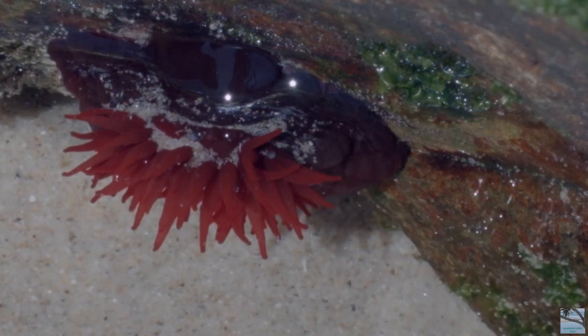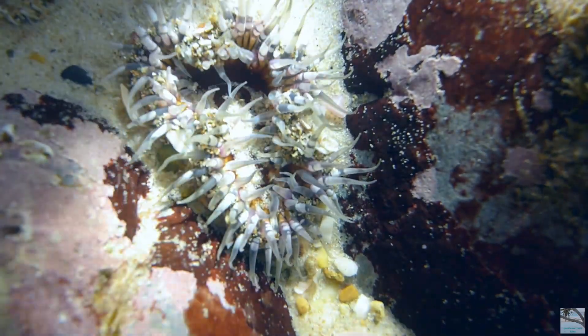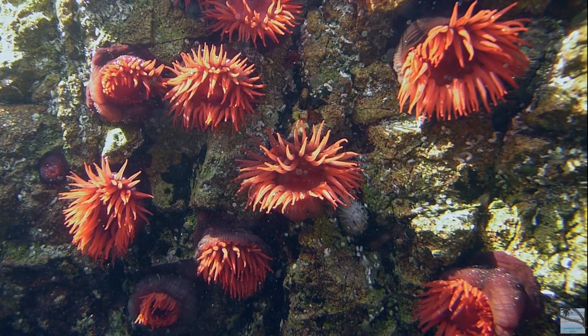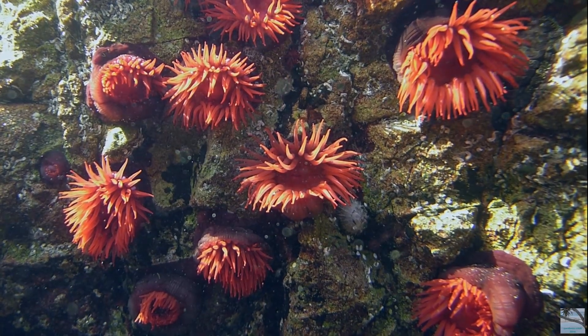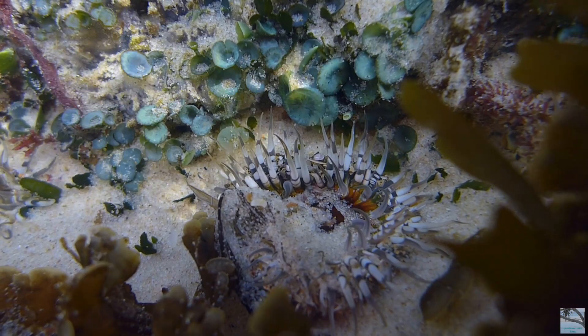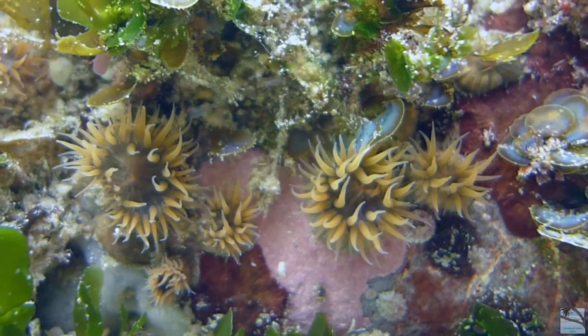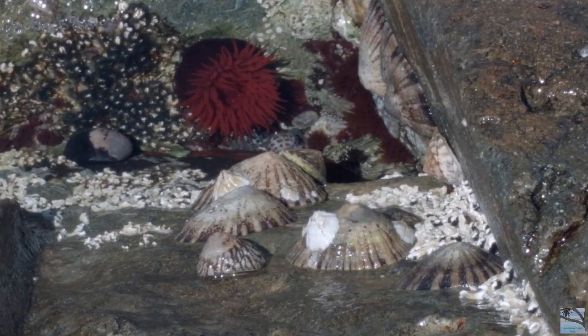They look like flowers, but they're actually animals. These red waratah anemones bear live young. They're not stuck in one place; they're able to move slowly about over short distances.